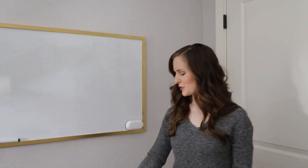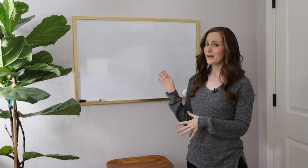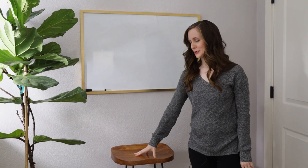So welcome to the space. Let's start over here in this corner. So here I've set up this whiteboard and we have this stool. And honestly, this part is a little bit more just aesthetic than actually functional. I do use the whiteboard sometimes for planning, but very rarely sit in the stool.